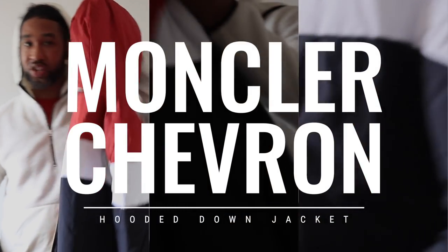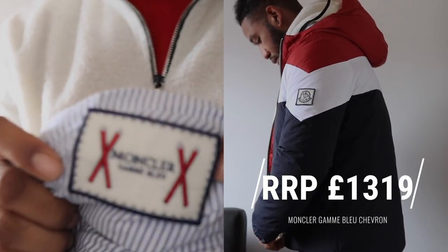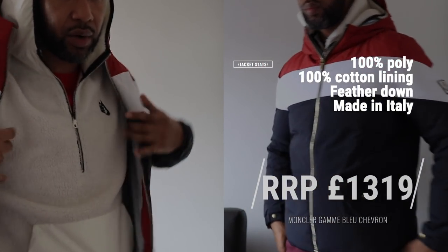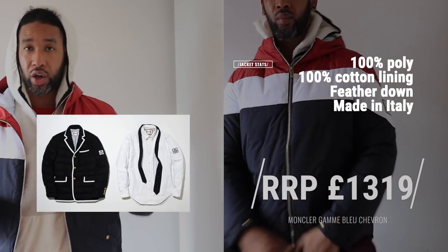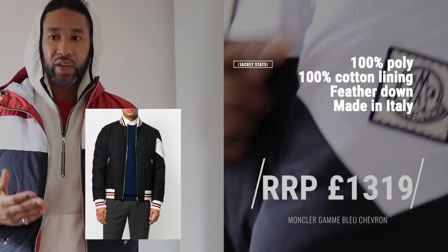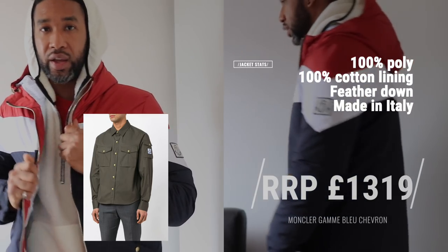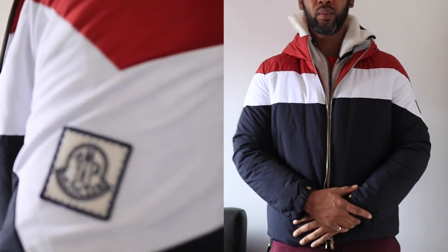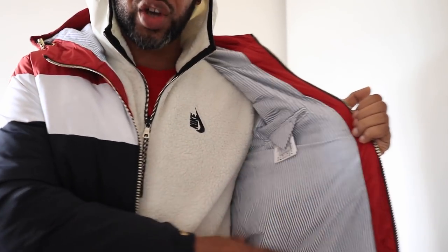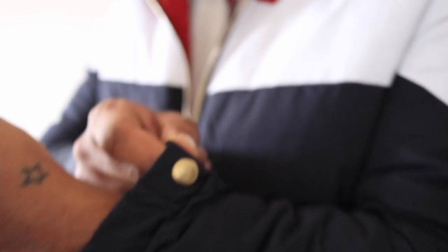The next piece is this Moncler Gambleu jacket — it's in near-new condition and it came with its bag, which is a nice touch. Gambleu is basically a collaboration with Thom Brown, a New York designer. They've been doing the collaboration for quite a number of years, but unfortunately they're discontinuing it, which I think means the Gambleu stuff is going to become more exclusive, hold its value, and get more rare over time. Inside you've got Thom Brown's trademark pinstripe lining on the inside, and some nice detail on the cuffs. They use simple YKK zippers on this one.